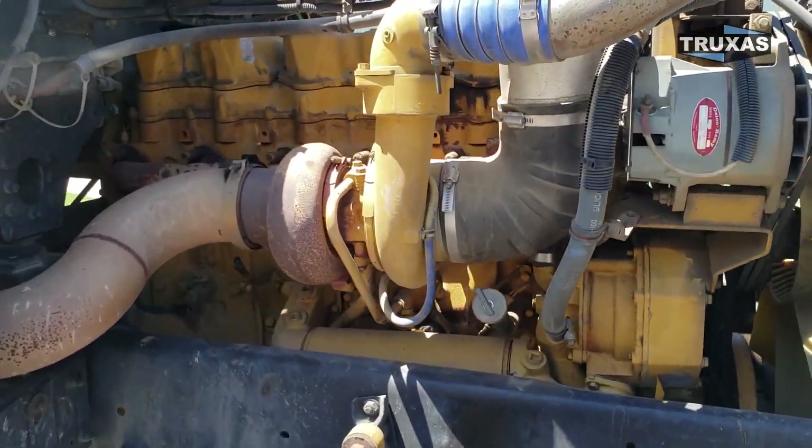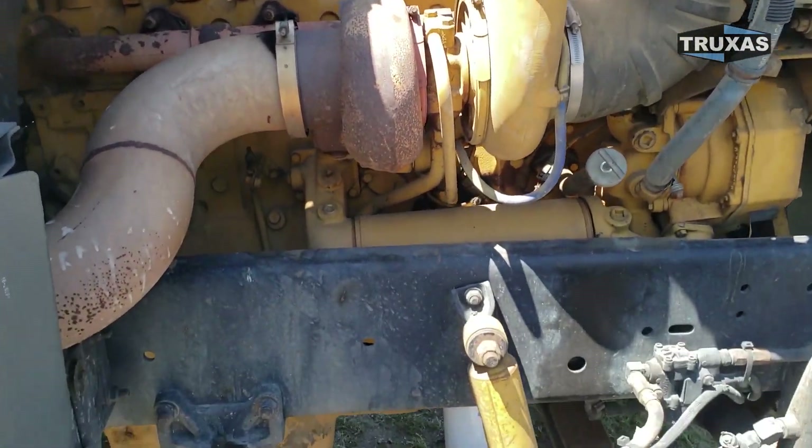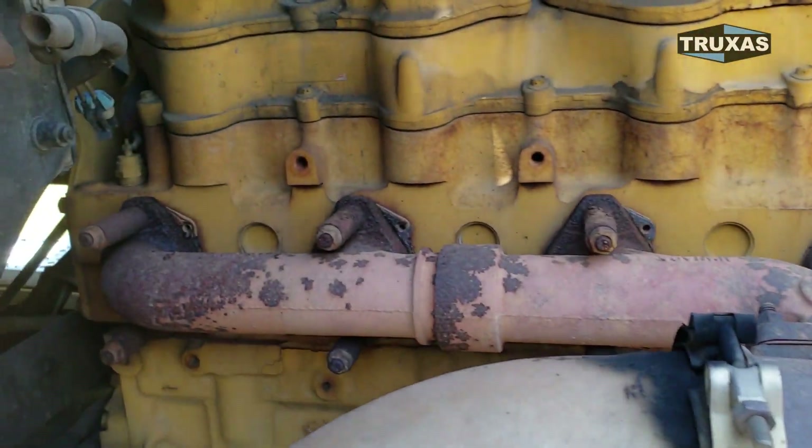Yep, good old single-turbo C15. Looking really good here.